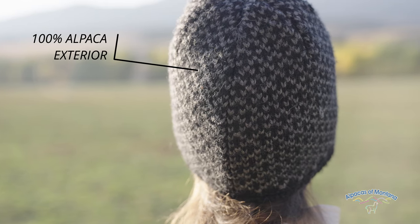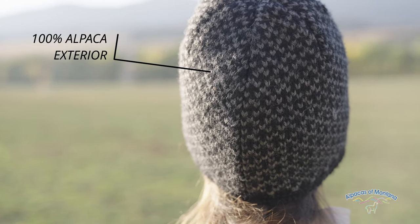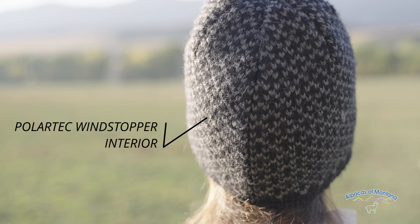Introducing Alpacas of Montana's Winter Fleece Line Beanie. This warm winter hat is 100% alpaca externally and has Polartec wind stopper technology on the inside.